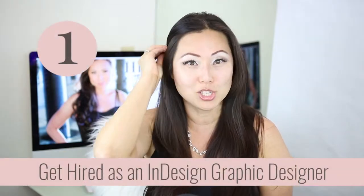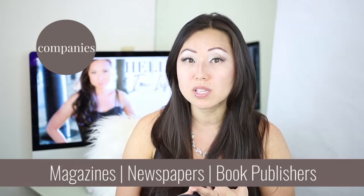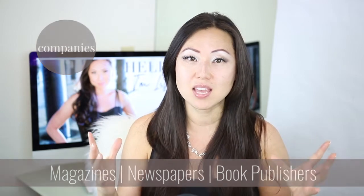The number one way, and this is probably the easiest, is to just get a job. Someone is going to pay you a salary, pay you benefits, or maybe you have a contract position. Either way, this is going to be the surest and easiest way to start monetizing your graphic design skills. Who hires people who know how to use Adobe InDesign? That would be magazines, newspapers, and publishing companies that do cookbooks.